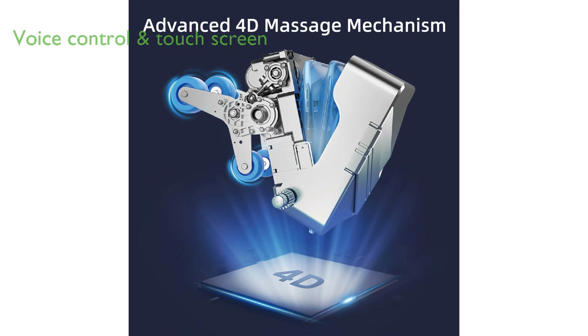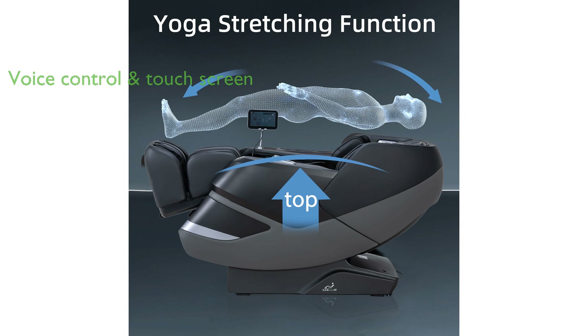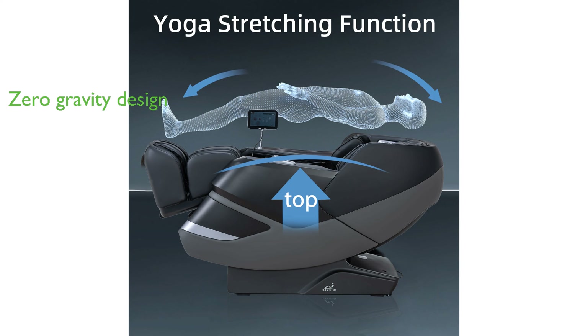With AI voice control and a user-friendly touchscreen interface, managing the chair's settings is incredibly convenient and intuitive. The zero-gravity design and long SL track provide unparalleled comfort, mimicking a space capsule experience.